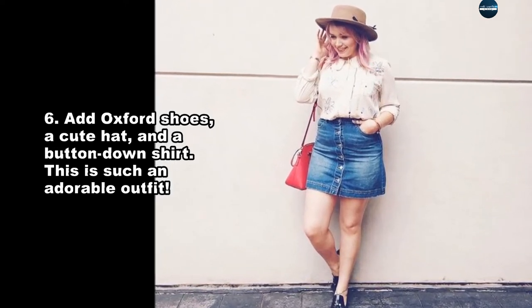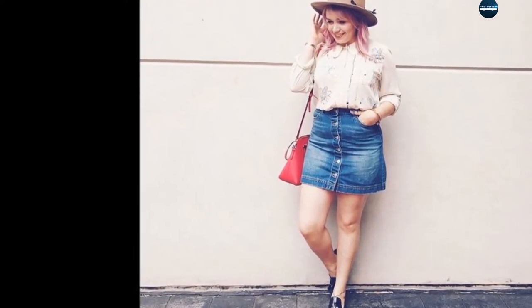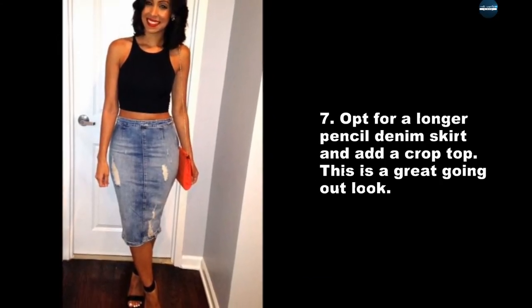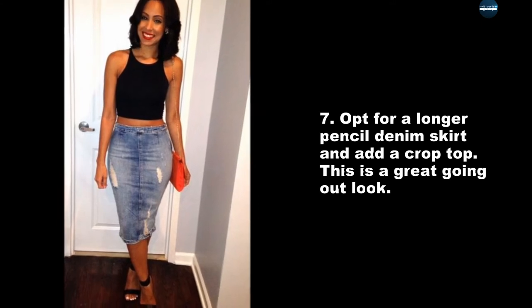This is such an adorable outfit. Opt for a longer pencil denim skirt and add a crop top — this is a great going-out look.